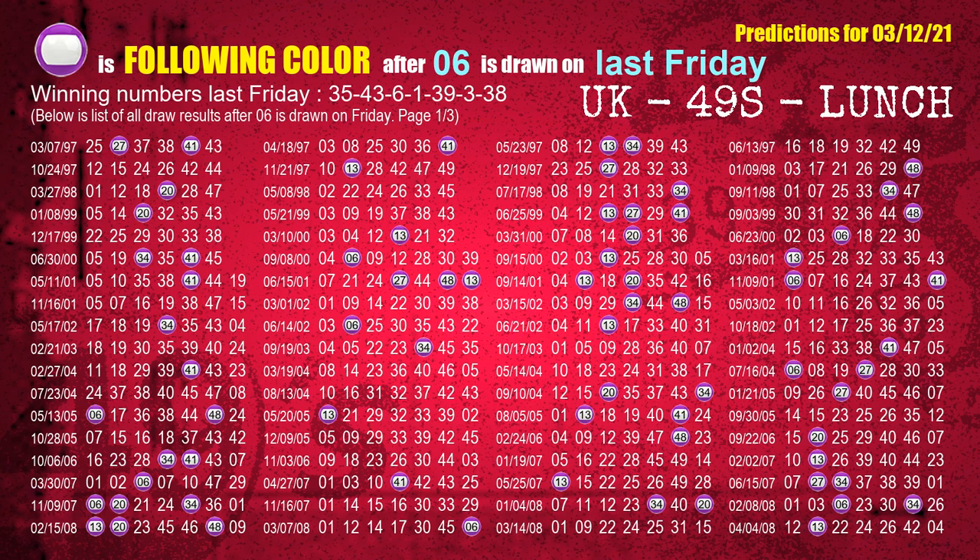The third winning number last Friday is 06. The most frequently following color is purple when 06 is the winning number on last Friday.